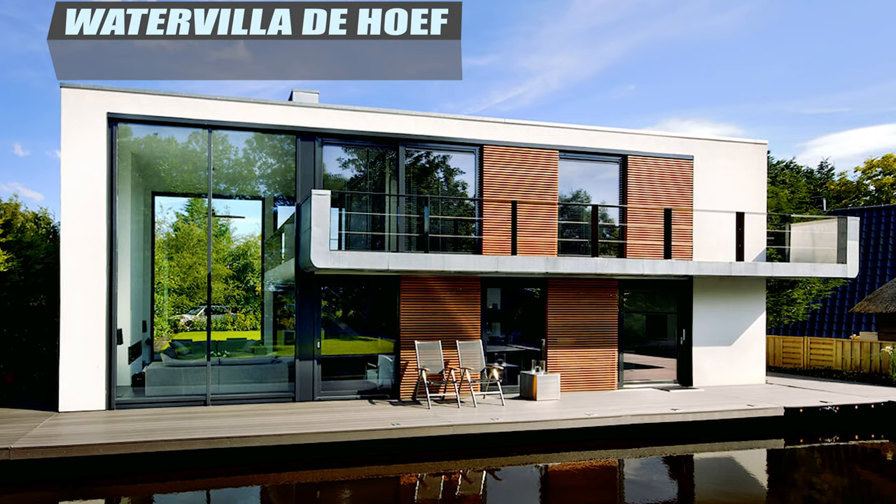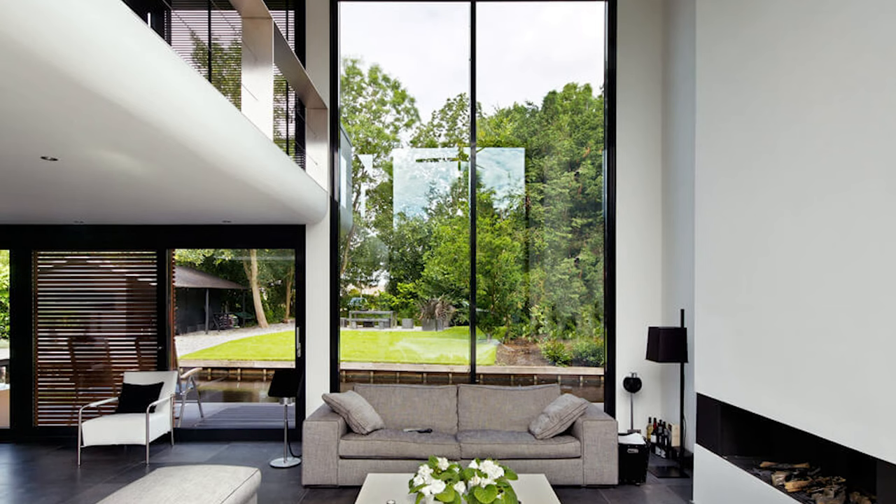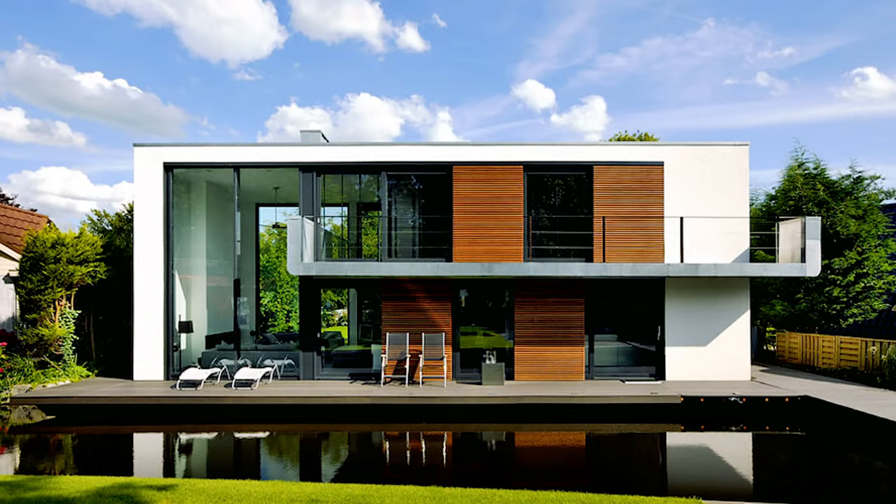This floating home is marked by two huge two-story windows, which accentuates the transparent design of the house. The design keeps the floor of the living area close to the water level, and the garden level behind. The home also features a full front deck and a second-story balcony overlooking the water.